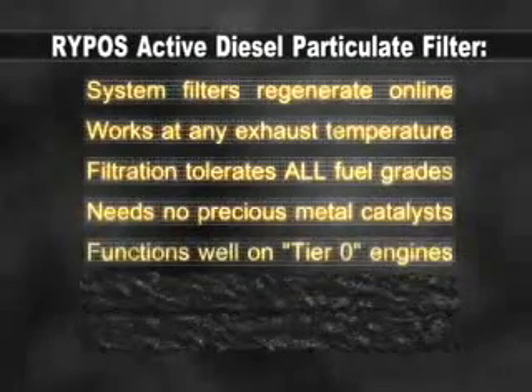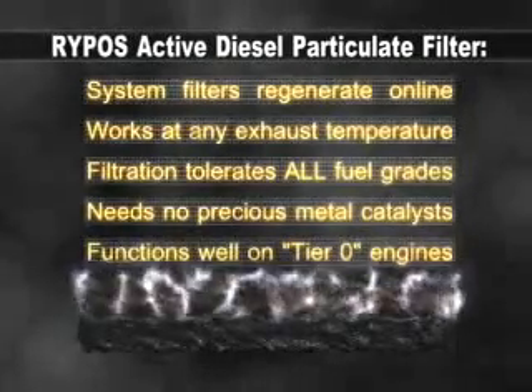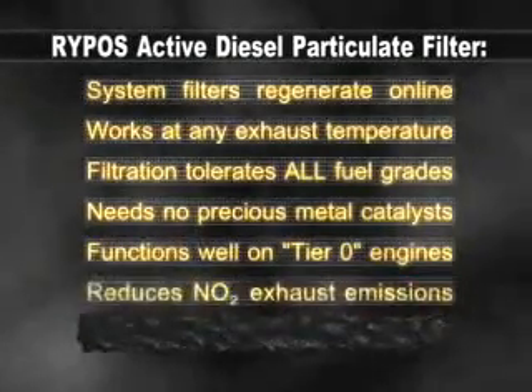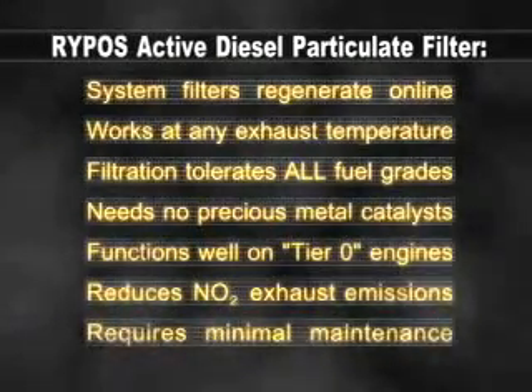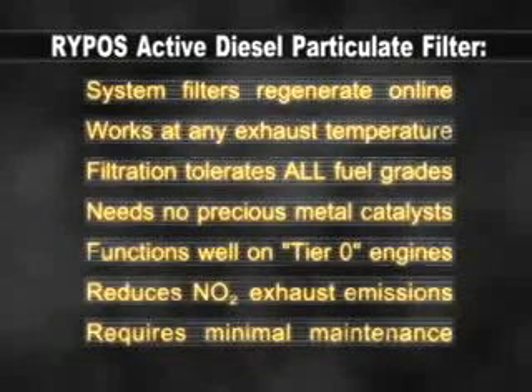It functions well on dirty tier zero engines, reduces nitrogen dioxide, and requires minimal system maintenance. Repost active regeneration technology — the logical choice.